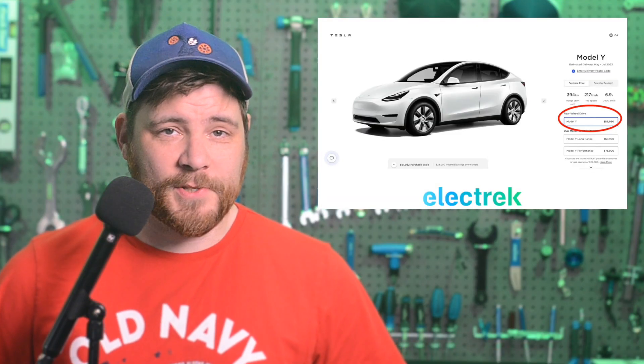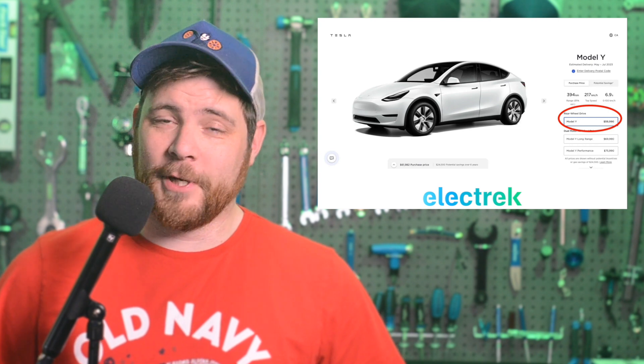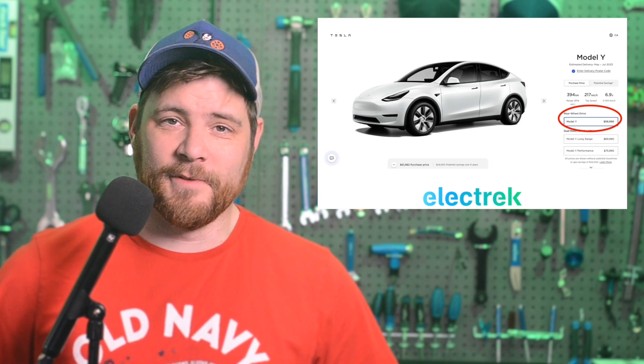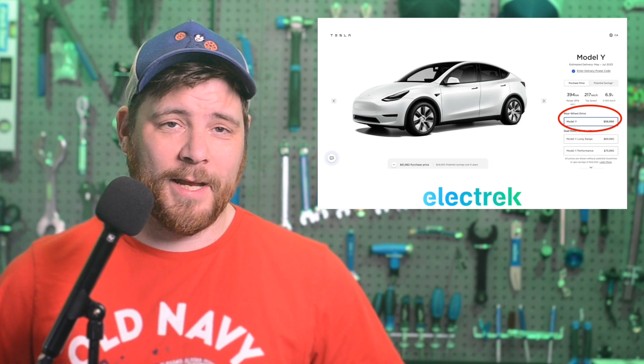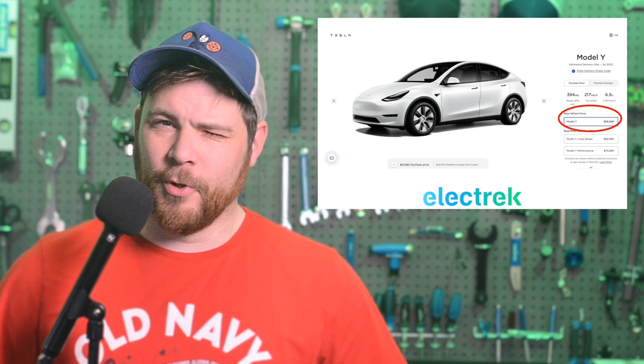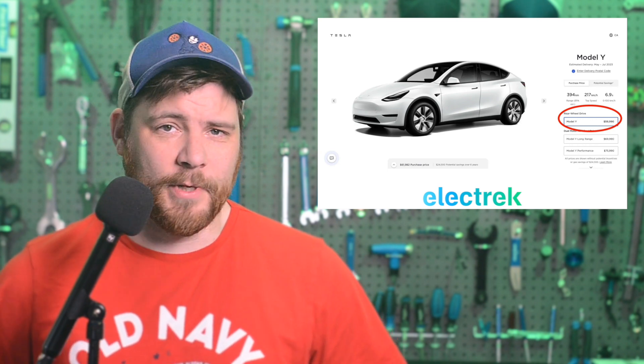Last week, Tesla listed a new Model Y for the Canadian market, one that sells for a pretty low price, especially after incentives. But now a rumor is coming out saying that the vehicle will be imported from the Shanghai factory. We say the word rumor because it's coming from a source that is not stellar in terms of accuracy with Tesla stories.